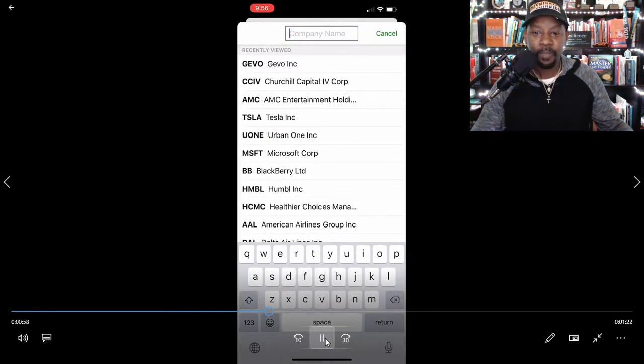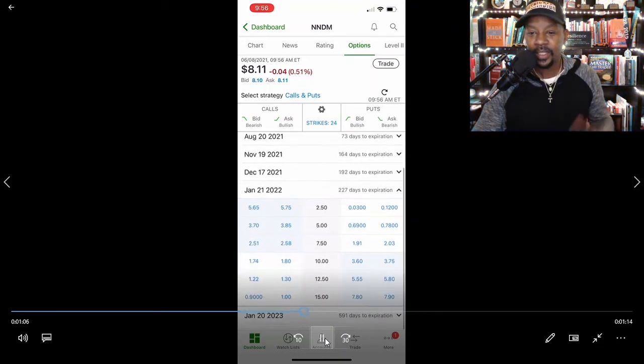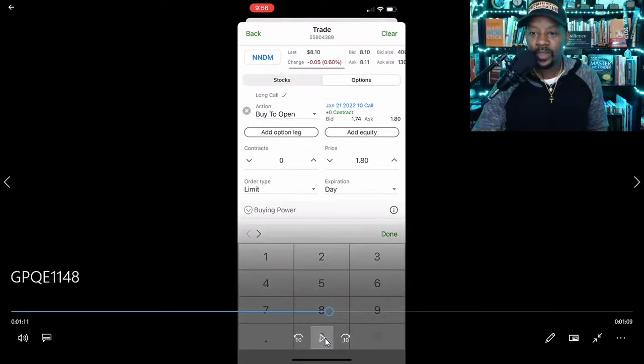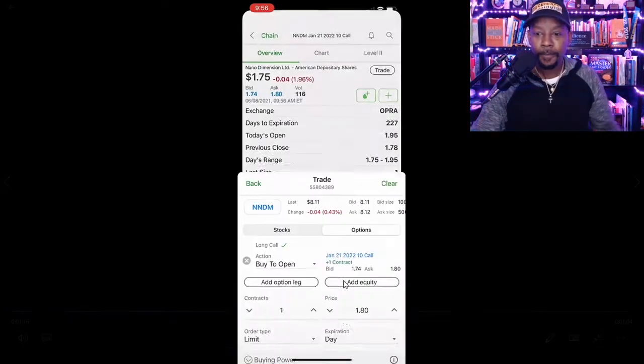Next play — Nano Dimensions. I went to the January 21st, 2022 call options and selected the $10 call option. At $10 per share, the $10 call option is really a good call. I placed it and I'm in.